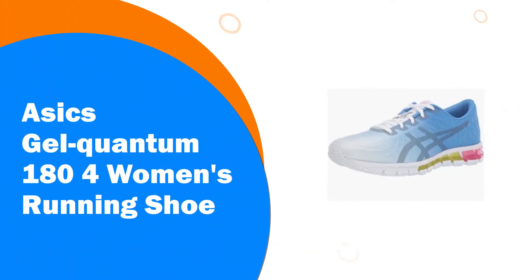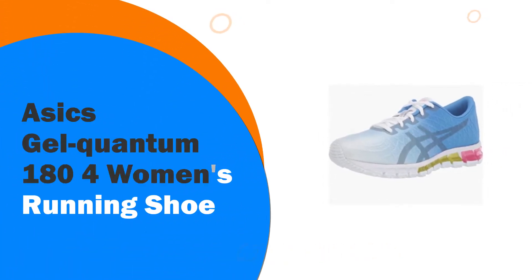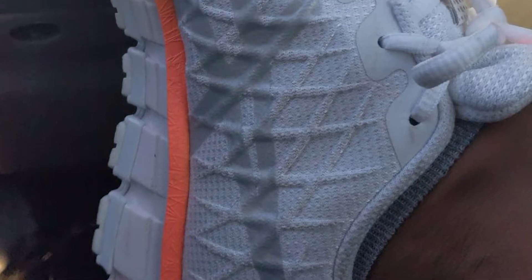Number 8. ASICS Gel Quantum 180 4 Women's Running Shoe. Enjoy all-day style and comfort in the Gel Quantum 180 4 Sport Style Shoes from ASICS.